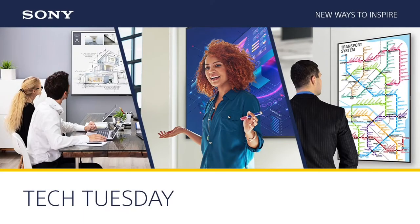Good day everyone across North America. This is John Garmendy with Sony's Professional Solutions of America, welcoming you back to another in our series of Tech Tuesday webinars. For those of you joining us for the first time, welcome. And for those of you who have been tuning into this series since early 2020, we'd like to welcome you back.